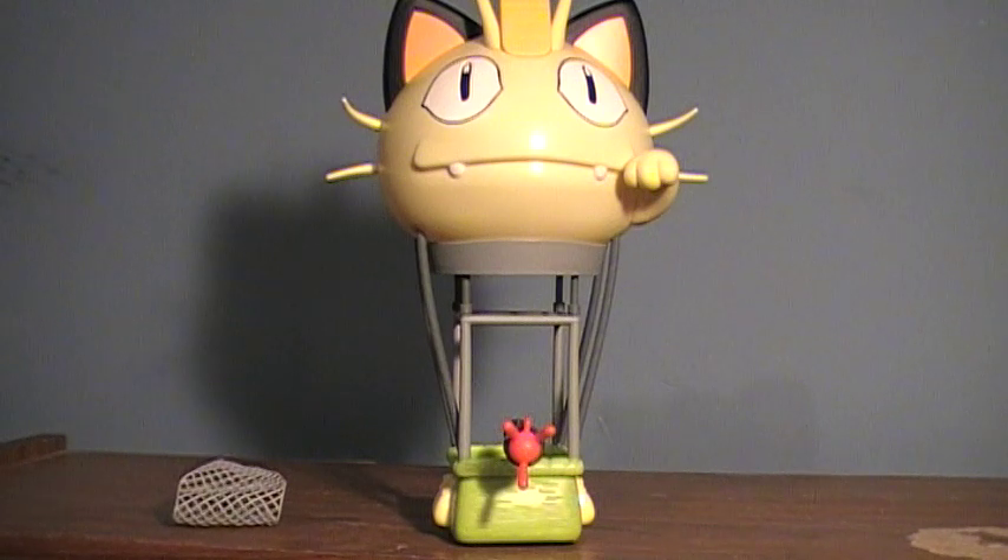Yeah, I know what you're saying. You're probably thinking, oh no, it's a Pokemon toy. He's doing Pokemon toys. Why? I wish you'd do more robots. And you know, this is actually kind of fun.